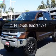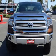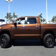This is a new 2014 Toyota Tundra, powered by 4-wheel drive, a 5.7-liter, 8-cylinder engine, and a 6-speed automatic transmission.